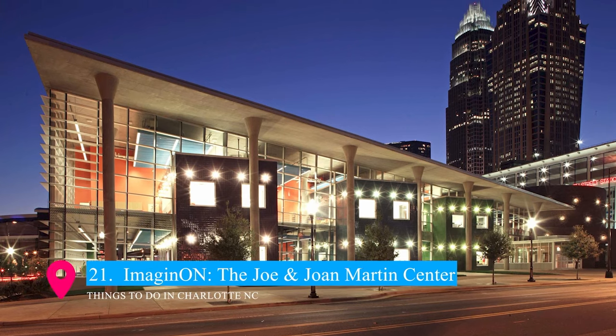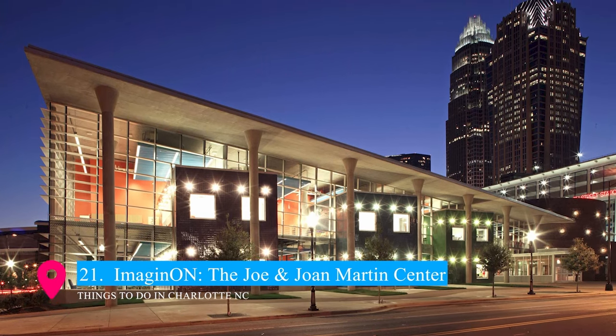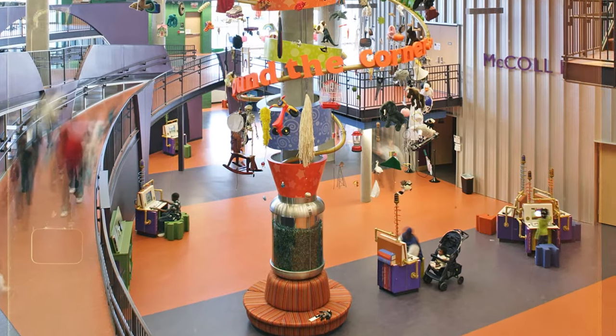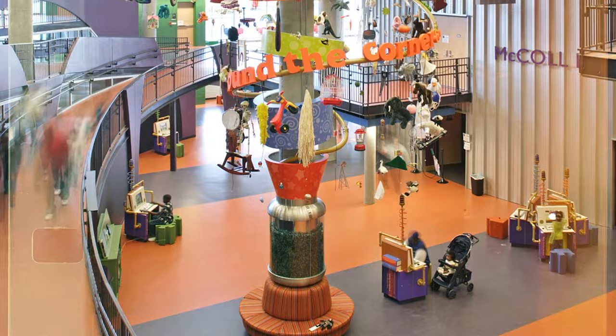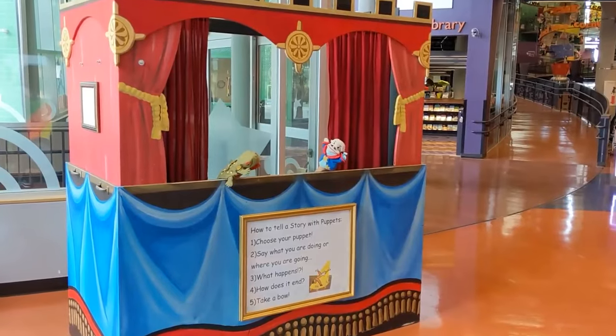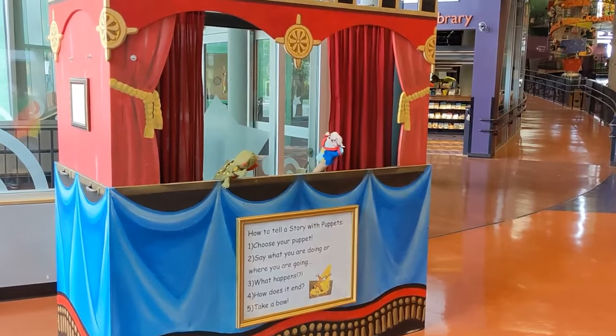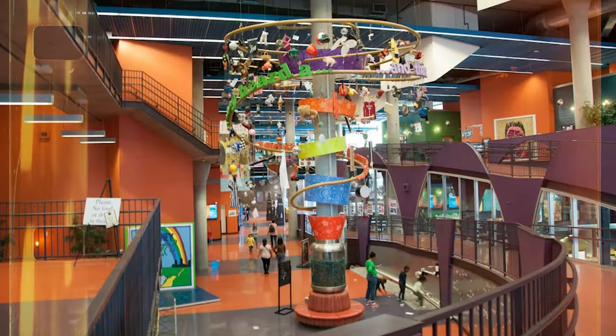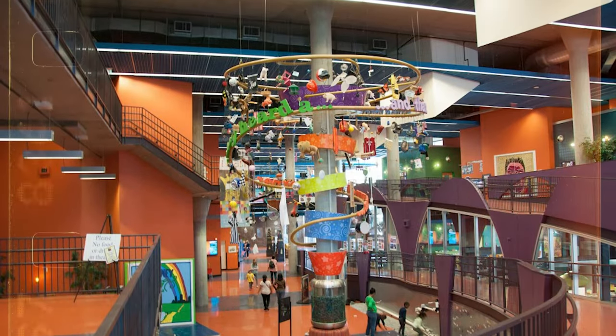At number 21, we have Imagine On, the Joe and Joan Martin Center — a creative educational hub designed especially for children and teens. This vibrant facility combines a library with a theater, offering an array of interactive and engaging experiences. From innovative learning programs to live performances, Imagine On is a dynamic space that fosters creativity, literacy, and a love for the arts in young minds.